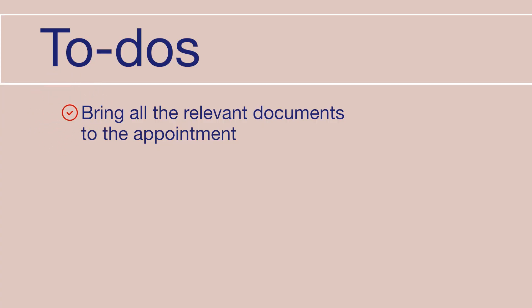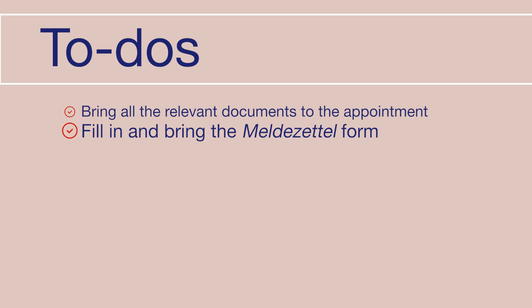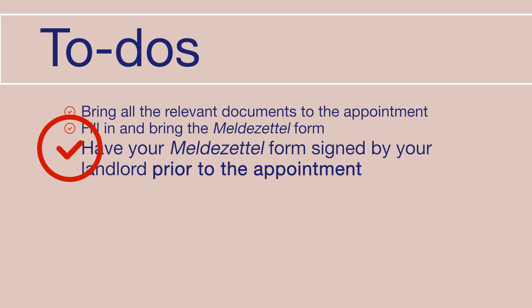You might not need an appointment, but double check the website just to be sure. The documents you'll need for this appointment are your passport, supporting documents for a spouse or any dependents if you're bringing them with you, and a completed Meldezettel form. Remember that the Meldezettel form must also be signed by your landlord, so plan ahead.